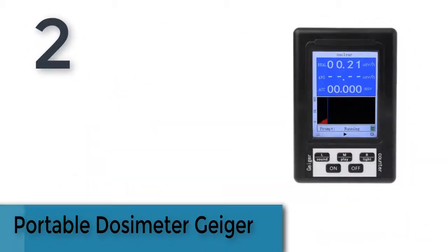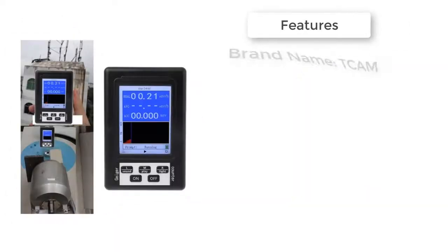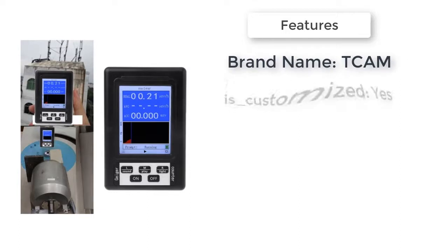Item number 2 is the Portable Dosimeter Geiger Counter. Brand name: CAM. Customized: yes. It is a Portable Dosimeter Geiger Counter Nuclear Radiation Detector, capable of detecting X-ray, Beta, and Gamma radiation.